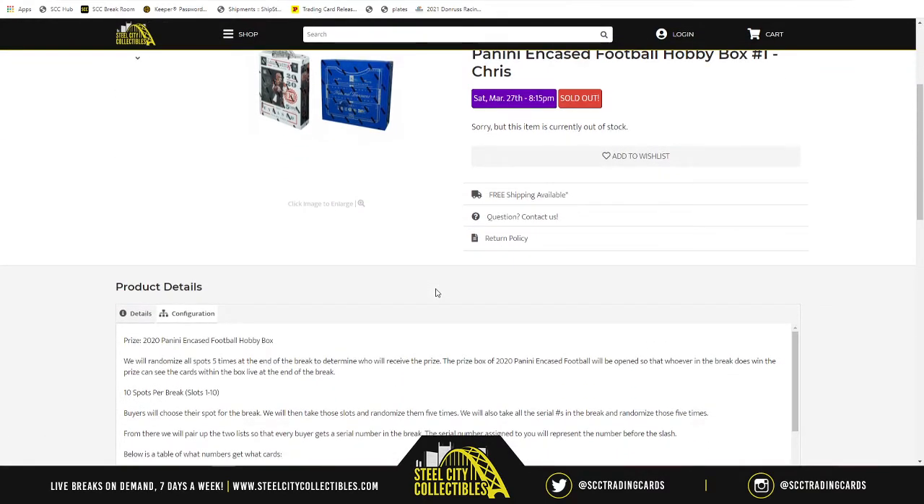How it works for the prize box: at the end of the break, we will take all of our spots — there are ten of them. We'll randomize them five times. Whichever spot lands at the one spot, that will be the spot that receives the 2020 Panini Encased Football Hobby Box. That hobby box, the prize box, will be opened at the end of the break, so the winner gets to see all the cards inside.